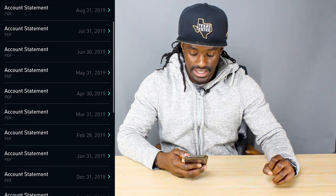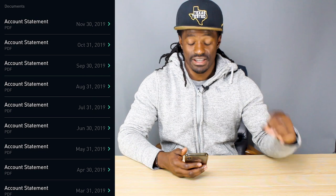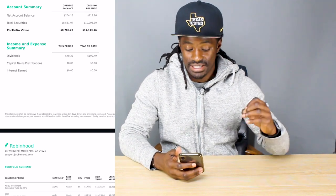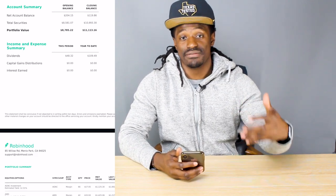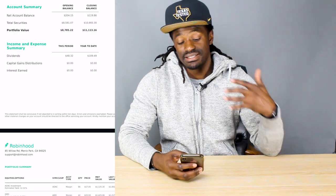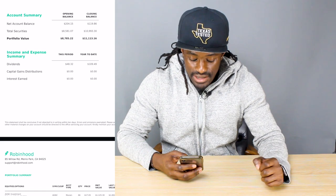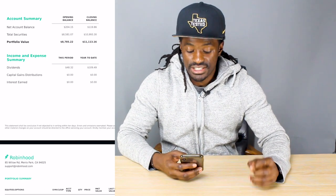Going back to my account, just a couple of months ago, after I've been dividend investing for six months strong and investing $200 every single week — if we take a look at October, I got paid a total of $48.32. The year-to-date on my dividends was $109, so almost half of my dividends came from the month of October alone. I can now actually reinvest $48 to go buy more dividend stocks. My opening balance that month was $8,785.22 and my closing balance was $11,113.16, with $109.48 year-to-date in dividends.